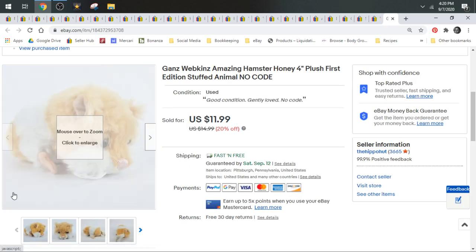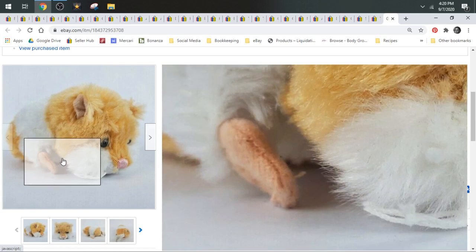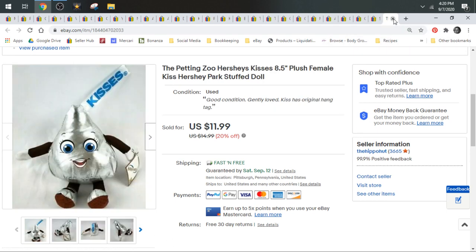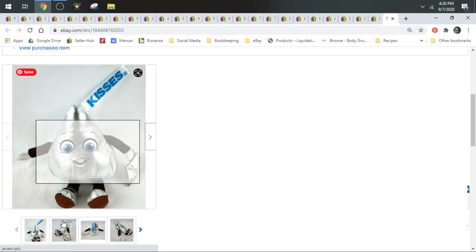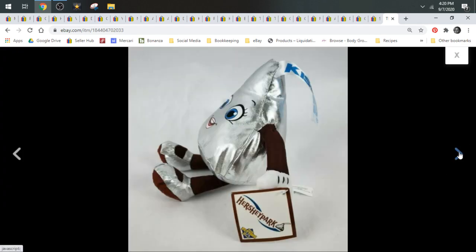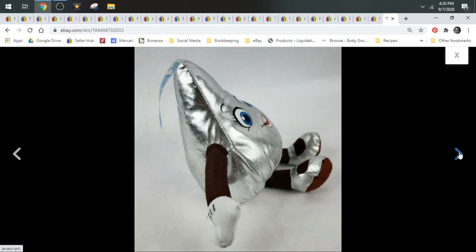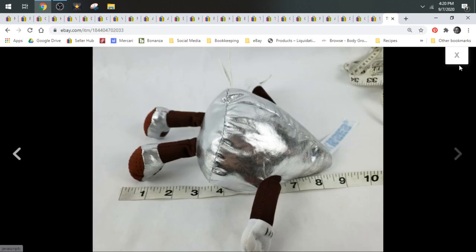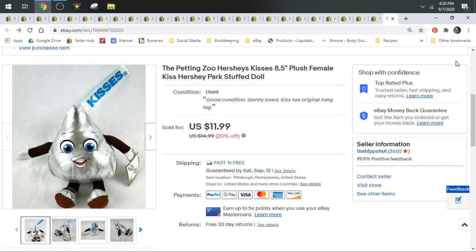Here's another Gans Webkinz — this is a hamster. Super cute. Took a best offer of $10, shipped first class. Here we have a Hershey Kiss from the Petting Zoo. The Petting Zoo is part of the Hershey Amusement Park in Hershey, Pennsylvania. Just something to keep your eyes out for. This Kiss sold for $11.99, shipped first class.